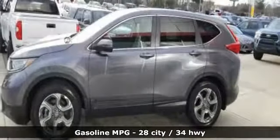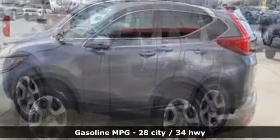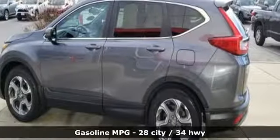Intercooled turbo in-line 4-cylinder engine, dual zone climate control, external memory control, digital instrument gauges, front heated bucket seats,